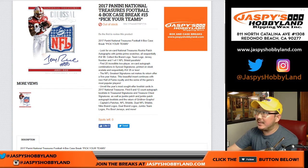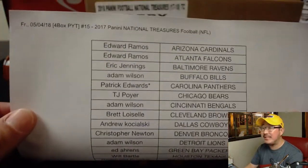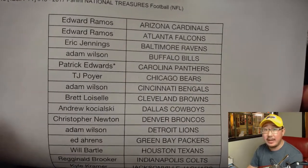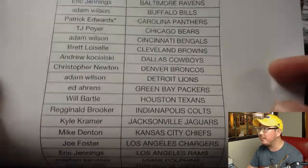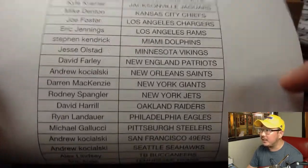Hi everyone, we did it. We filled up 2017 Panini National Treasures Football, 4-box full case, Pick Your Team number 15. From jazpieshobbyland.com — big thanks to all these folks digging deep on a Friday to make this happen. Patrick Edwards with that last spot mojo. Thanks to everybody who helped us out by picking up some of the big teams at the end.